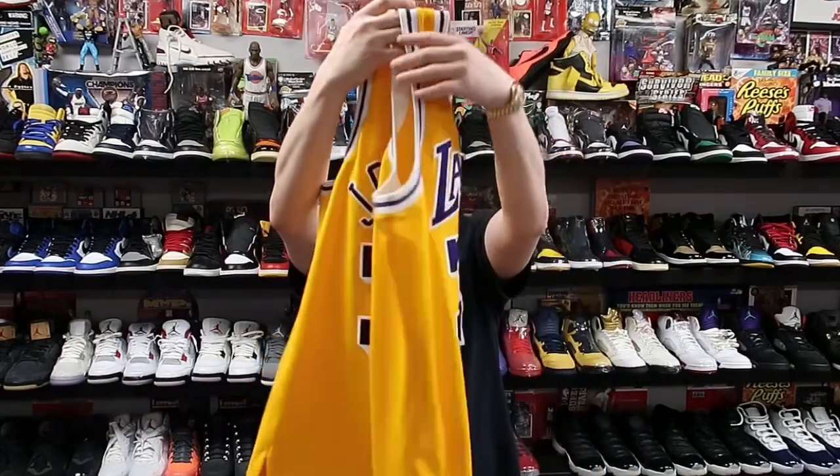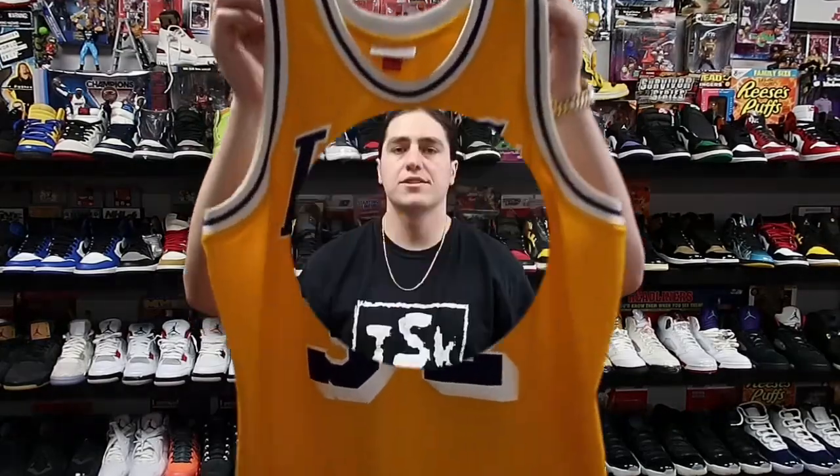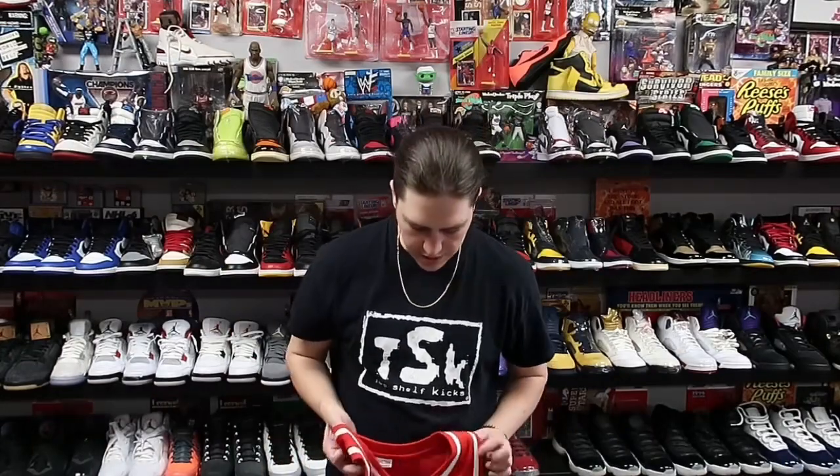Next up we have an authentic Magic Johnson Lakers Mitchell & Ness jersey, size 44. This sold for a lot less than retail and is heading to California.